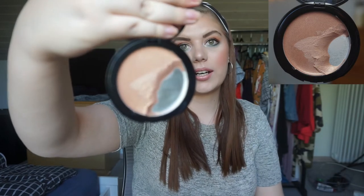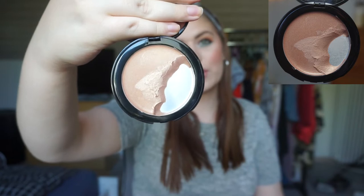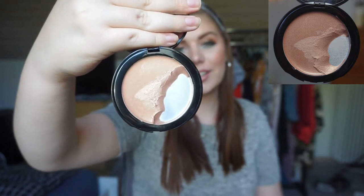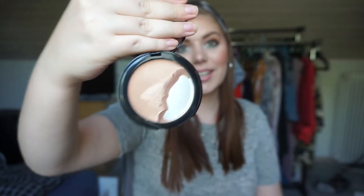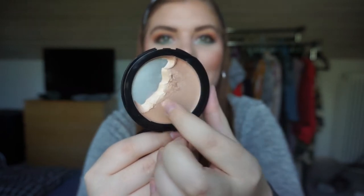This is the W7 Strobe Struck cream highlighter and I am using this every single day underneath my foundation because it is a smidgen too dark for me right now to put on top. This is where I am right now — I'm almost halfway there, which is really exciting, and that is going to be my goal for next update. I do love it and it is really easy to make progress on it.